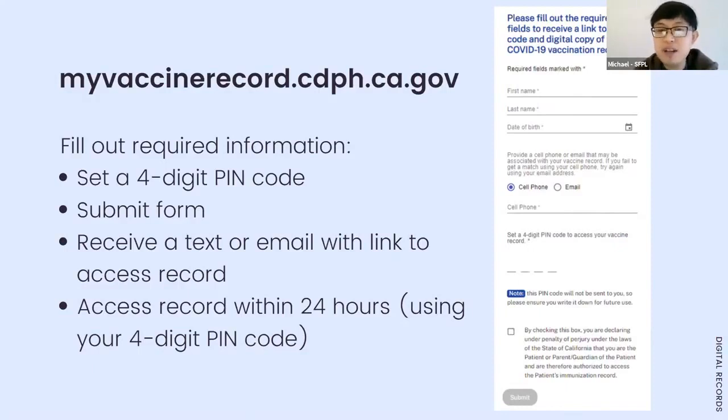If you forget and it's after 24 hours, don't worry — you can always go back to the website, fill out the form again, choose a new PIN, and get a new link. You always get that record again. Also, if you get another shot that isn't reflected in your record, you'll need to go through this process again, as it is not automatically updated.